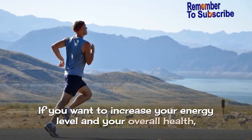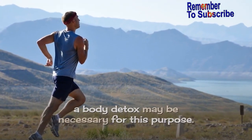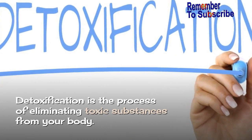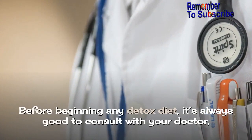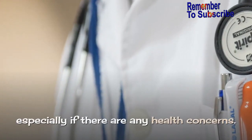If you want to increase your energy level and your overall health, a body detox may be necessary for this purpose. Detoxification is the process of eliminating toxic substances from your body. Before beginning any detox diet, it's always good to consult with your doctor, especially if there are any health concerns.